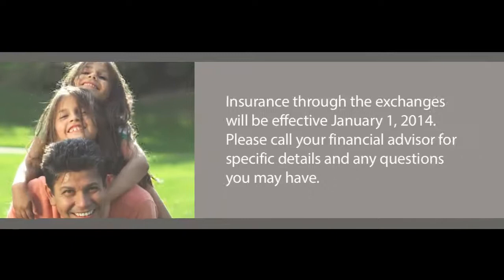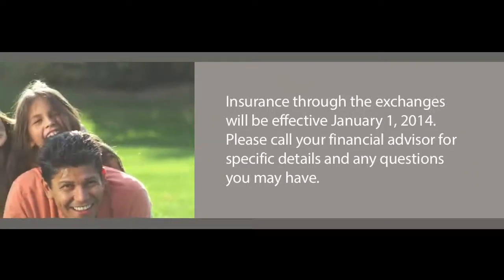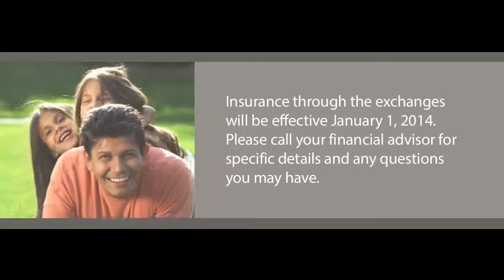Insurance through the exchanges will be effective January 1, 2014. Call your financial advisor for specific details and with any questions you may have.